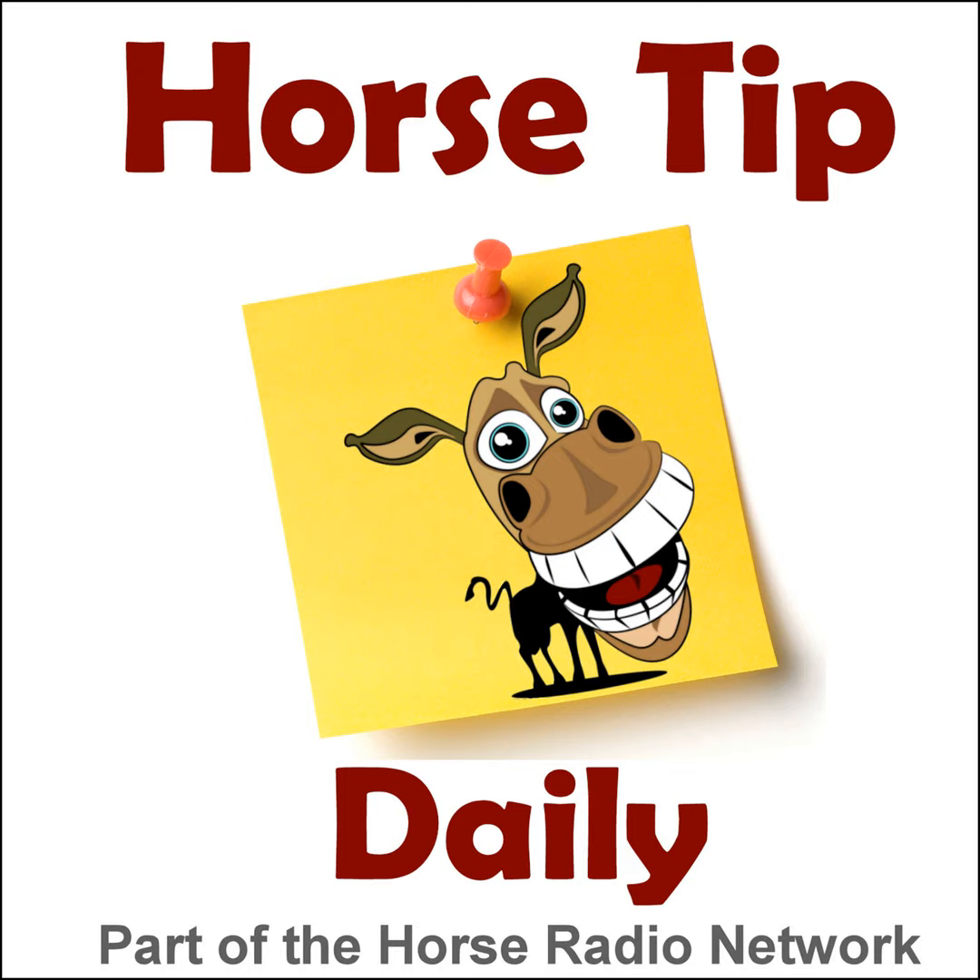This is the Horse Radio Network. This is episode 1191 of Horse Tip Daily — your almost everyday morsel of helpful hints, useful facts, and practical techniques for horse folks, brought to you today by Kentucky Performance Products.